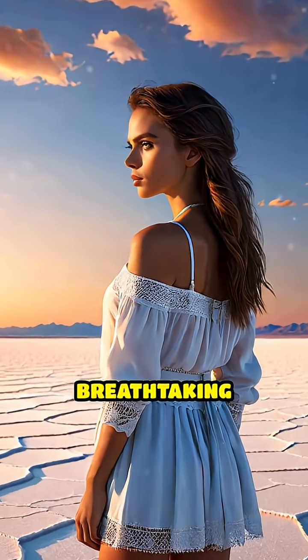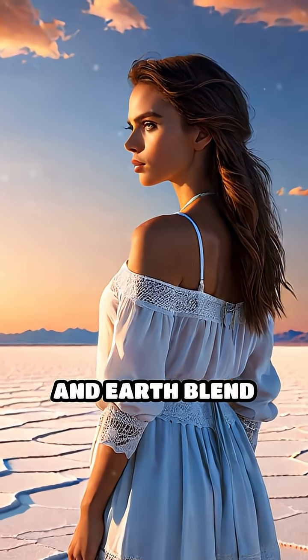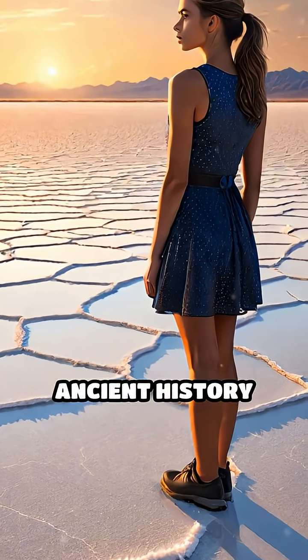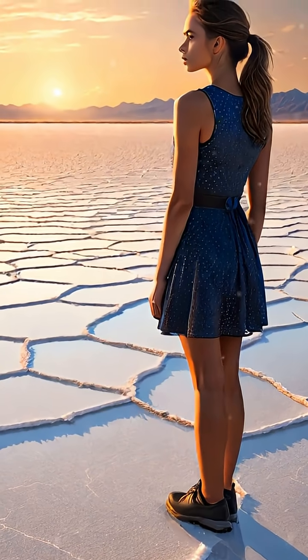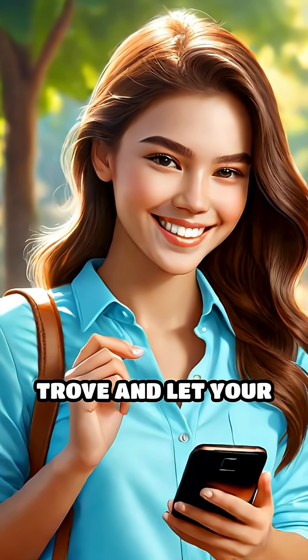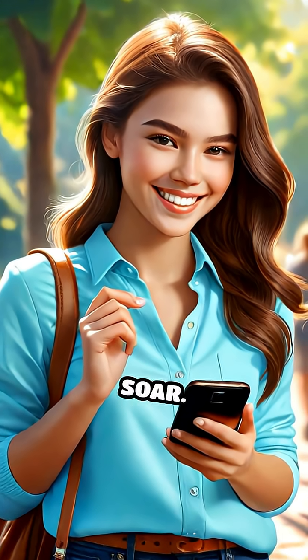So the next time you see a breathtaking image where sky and Earth blend seamlessly, remember the fascinating science and ancient history beneath your feet. Curious to uncover more hidden wonders of our planet? Follow Tiny Trivia Trove and let your curiosity soar.